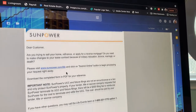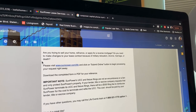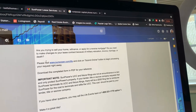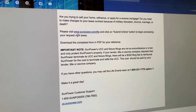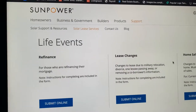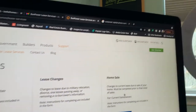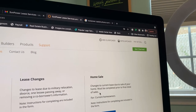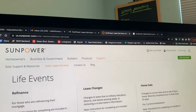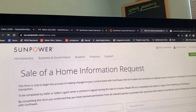The solar company sent me an email that basically reads: 'Are you trying to sell your house, refinance, or apply for a reverse mortgage? Do you need to make changes to your lease contract because of military relocation, divorce, marriage, or death? Please visit www.sunpower.com/life and click on submit.' So let's go see what we need to get started. You have options including refinance, lease change, and home sale — a change to the current lease due to the sale of your home must be completed prior to final close.